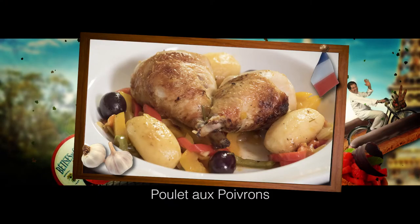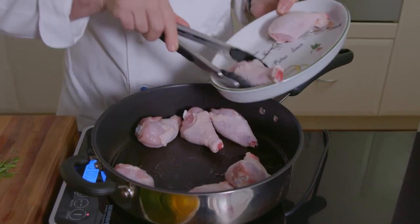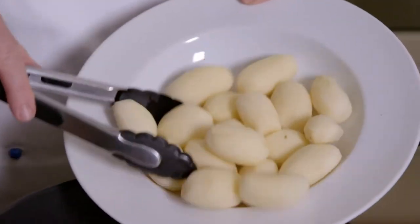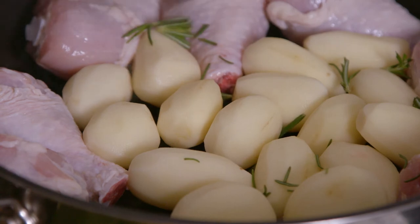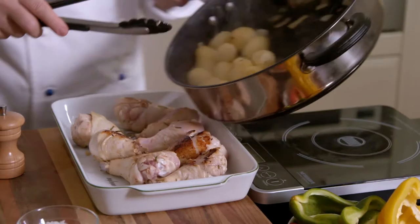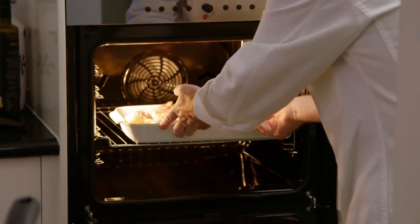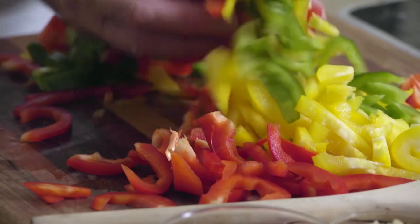This Provençal chicken and capsicum casserole with olives is a local family favorite. First, I browned 8 chicken drumsticks in a little olive oil with 12 baby potatoes. Then stir in 2 tablespoons of fresh rosemary and 1 diced onion, a little salt and pepper, and cook for a few minutes. I then transferred the preparation to an oven dish to bake at 180 degrees for about 20 minutes.